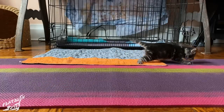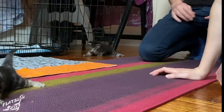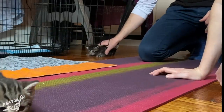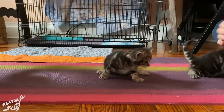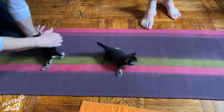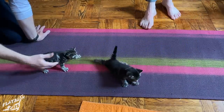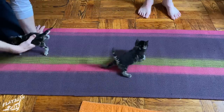These two kittens were born with a congenital issue called Swimmer's Syndrome. The ligaments in their hind legs don't tighten up correctly as they grow, making it difficult to walk or get around. This condition is treatable through early intervention and physical therapy.